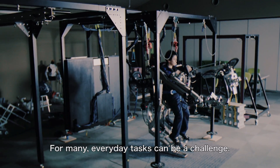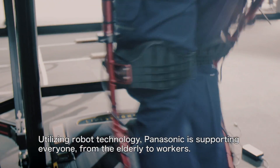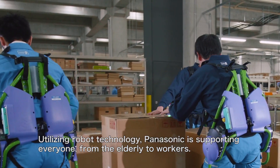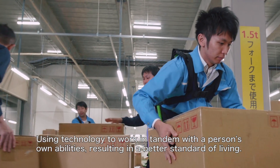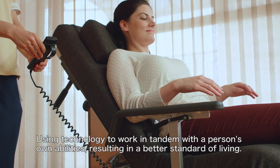For many, everyday tasks can be a challenge. Utilising robot technology, Panasonic is supporting everyone, from the elderly to workers. Using technology to work in tandem with a person's own abilities, resulting in a better standard of living.